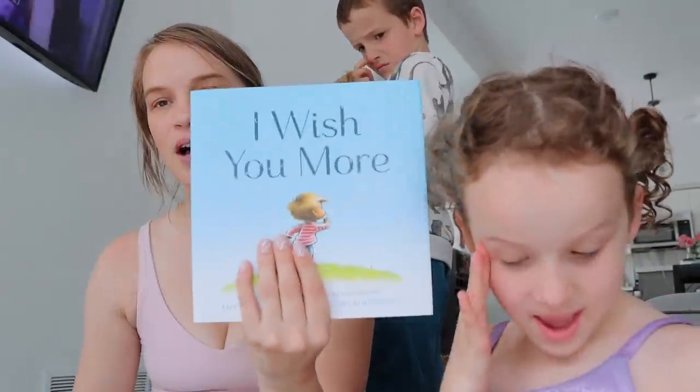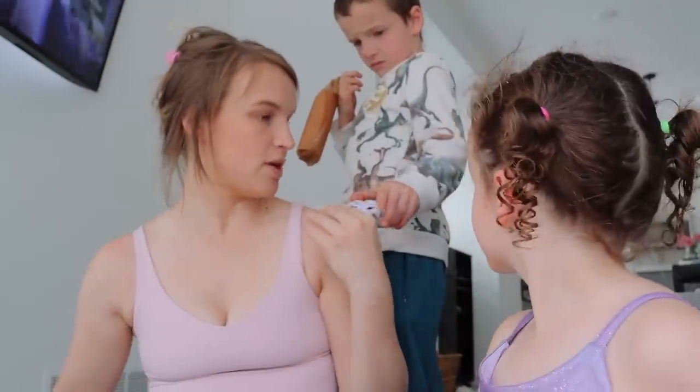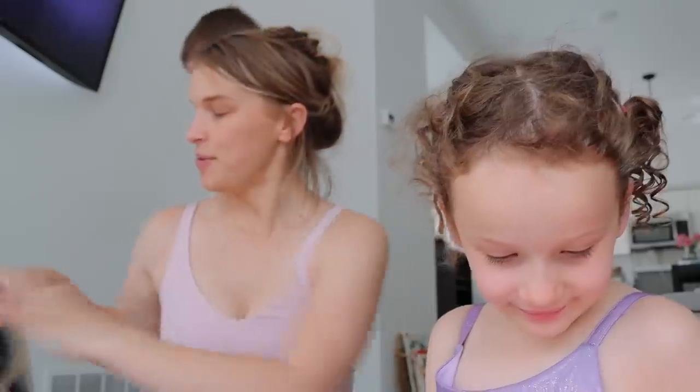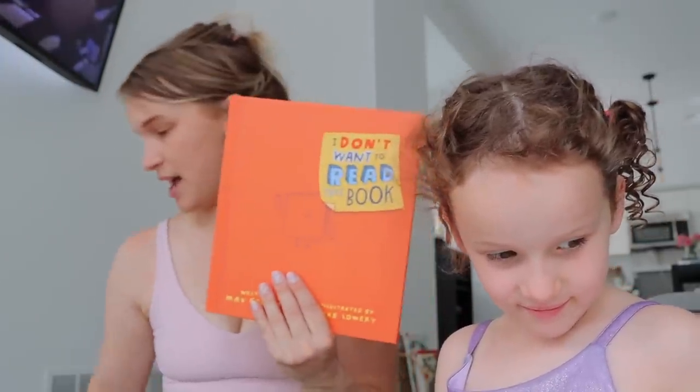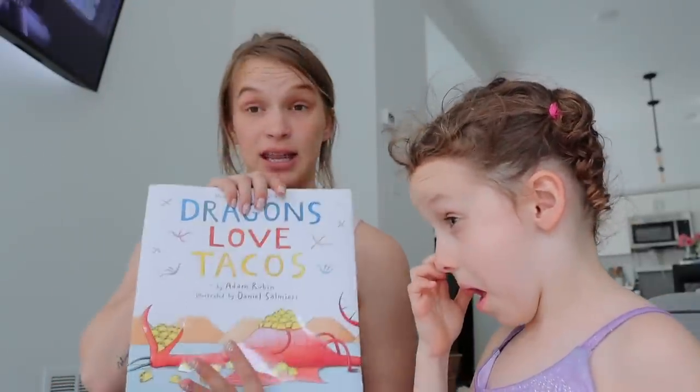We got this one, this one, and we really were feeling educational this trip at Target. And last but definitely not least, this one — Dragons Love Tacos.